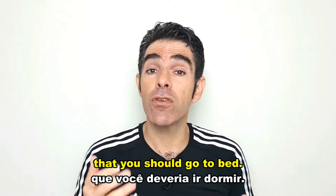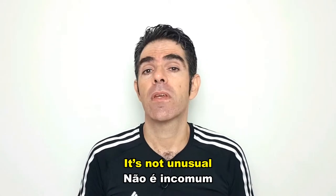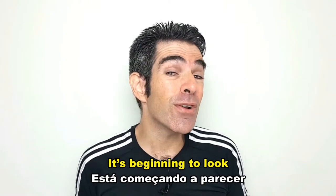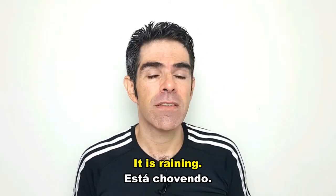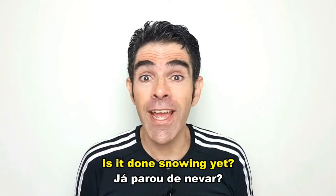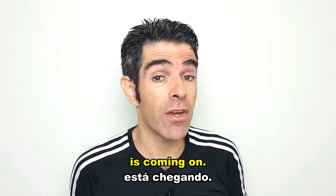It seems to me that you should go to bed. It's not unusual to be loved by anyone. It's beginning to look a lot like Christmas. It is raining! Is it done snowing yet? It looks like a storm is coming on.